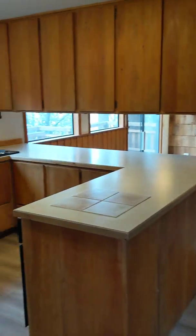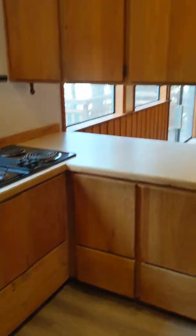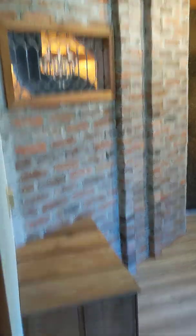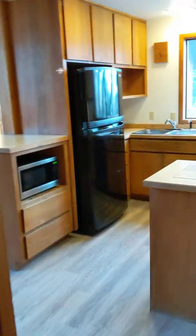Here we are in the kitchen. Lots of counter space and cabinets here. On the right this is sort of a utility room, with washer dryer hookups and a basin sink in there.